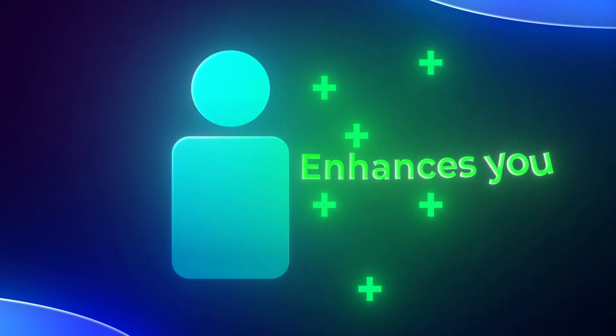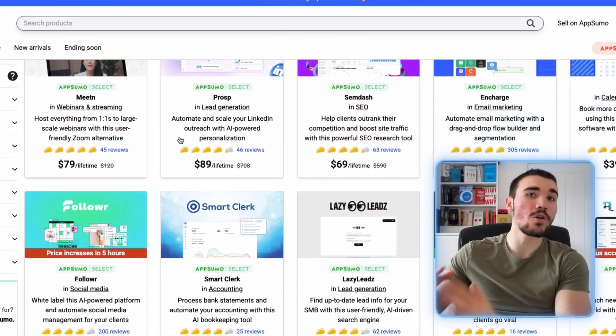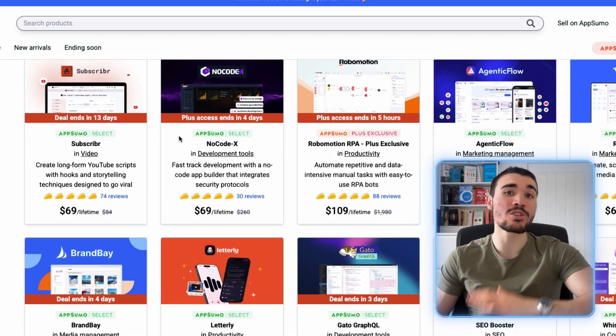Before the final AI tool, I want to reiterate how important it is that AI enhances you, not replaces you. Although AI is super powerful, it's only as powerful as the person using it. Don't think AI is going to completely replace you. I'd heavily recommend checking out more AI tools beyond the ones I mention — on AppSumo there are hundreds of softwares. Find one that suits your needs, because it's not one glove fits all. Test out and experiment with different types of AI tools.